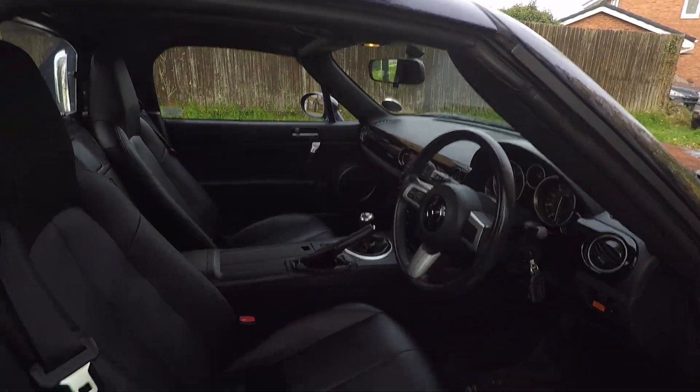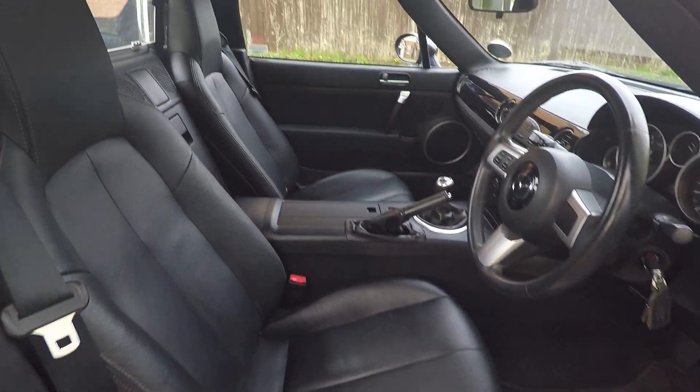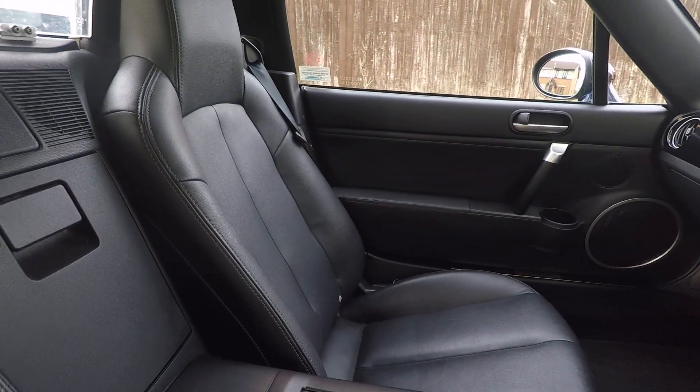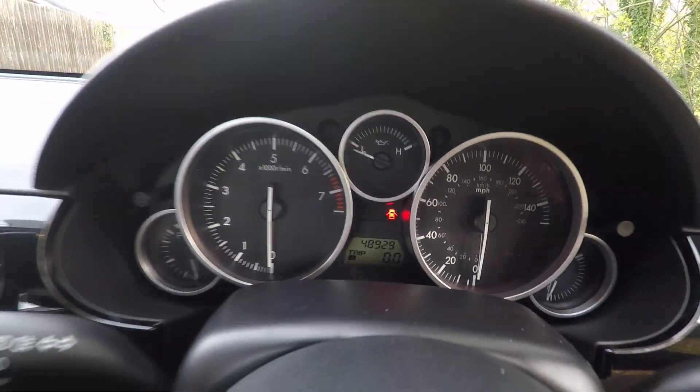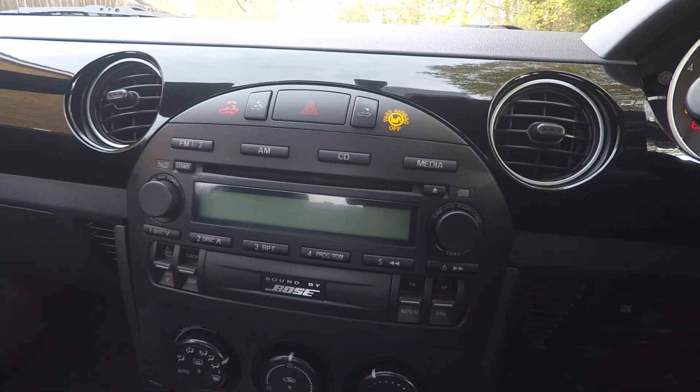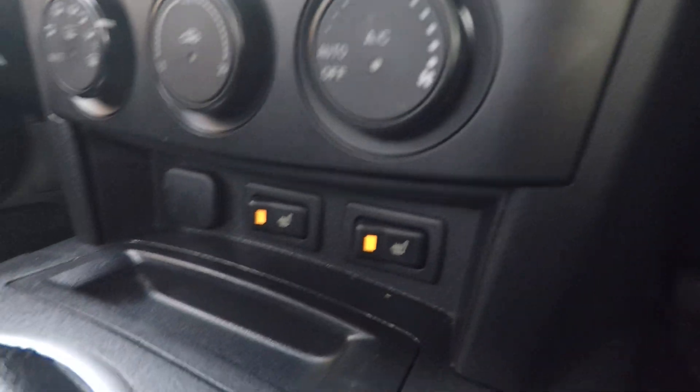The inside is also very nice. The seats are all nice and clean and tidy. We've got 48,000 miles on the clock.